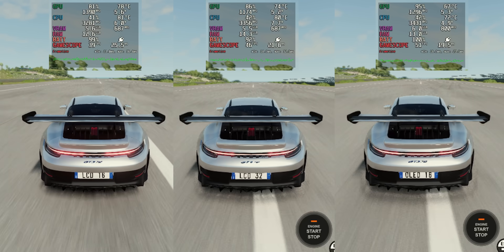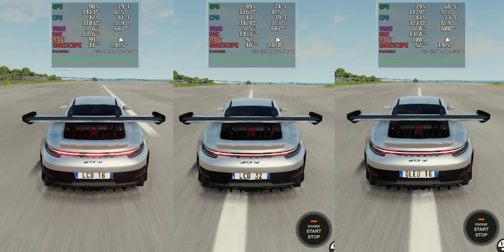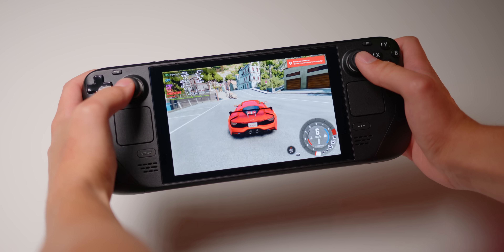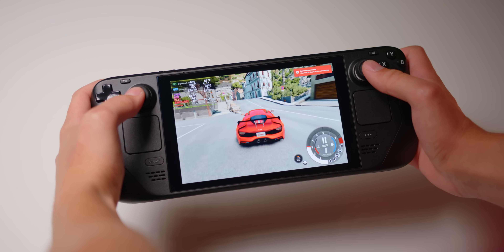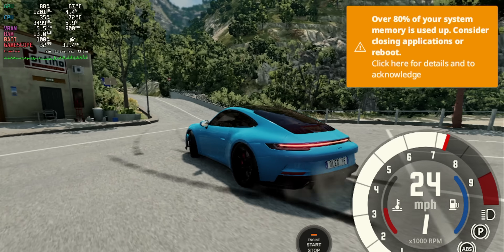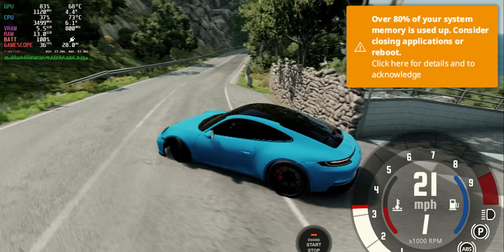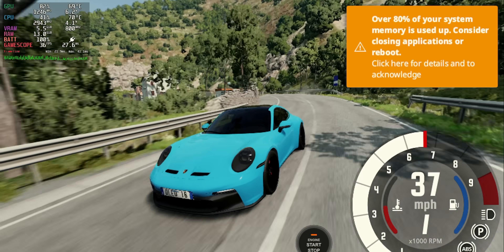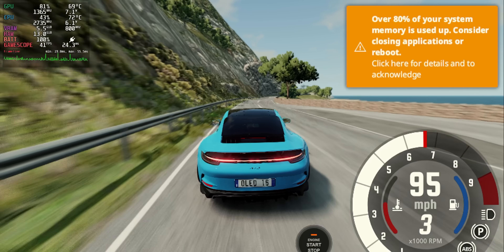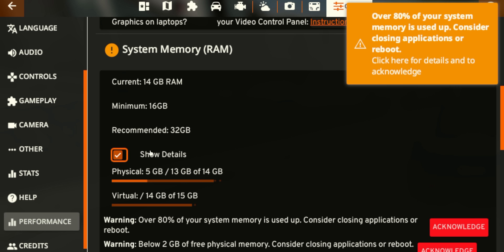There was a minimal FPS boost over the stock deck and frame times went down, but it still couldn't get near the OLED in performance. It felt like this upgrade was kind of falling flat — nothing really serious. But I ran these tests a few different times in a couple of different scenarios per device, and what started to happen was the stock LCD and OLED model both popped system memory usage warnings. Within the performance settings, the game recommends 32 gigs of RAM, and we were clearly under the recommendation on two of the three Steam Decks.